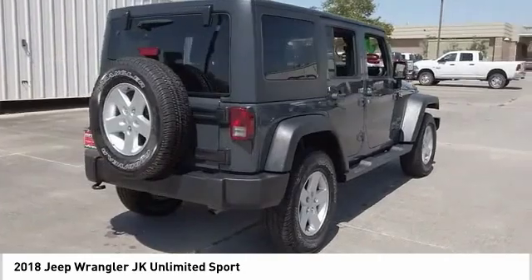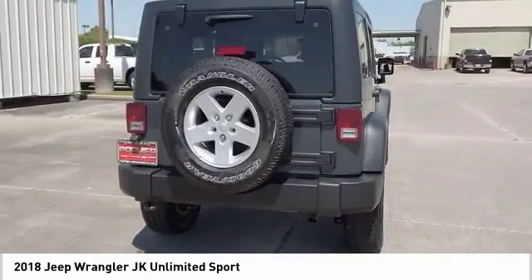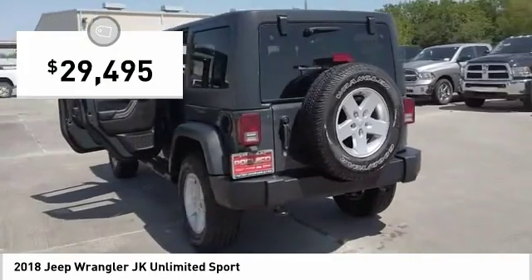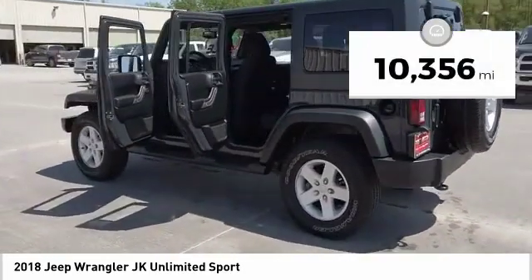The interior comes equipped with plenty of technology, storage, and sound system capabilities, and is priced below $30,000. This vehicle has less than 15,000 miles.